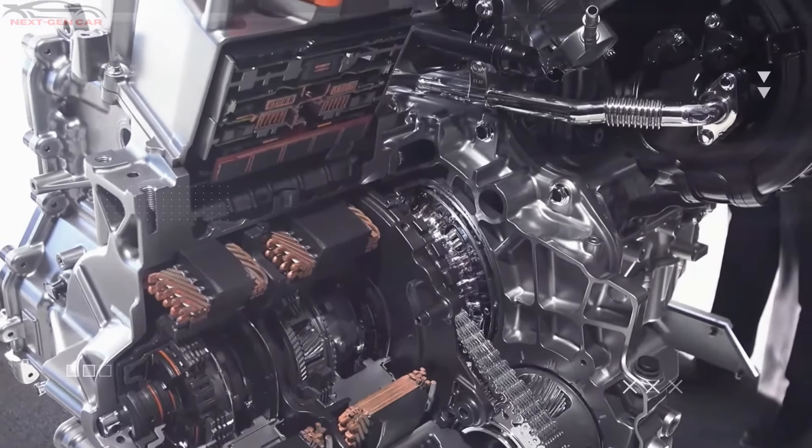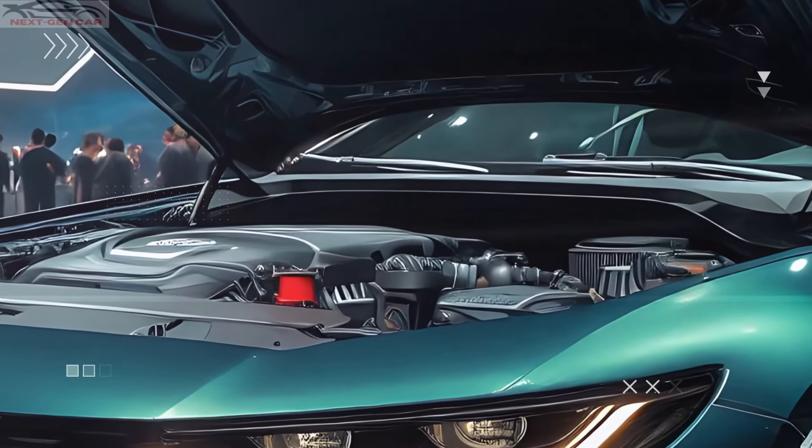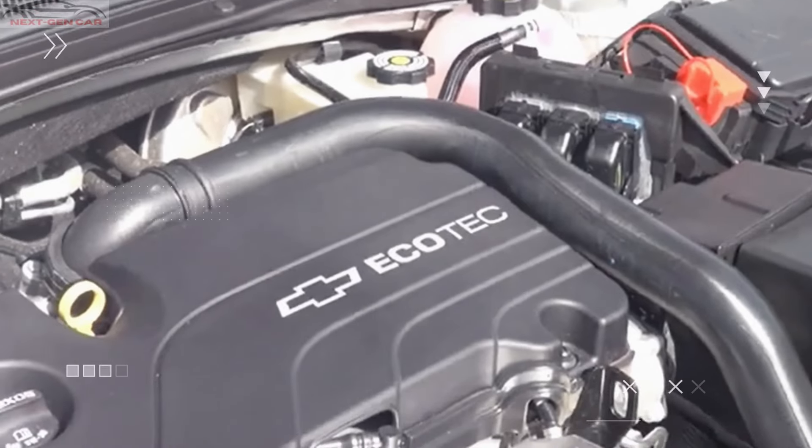But for those craving more power, there's an optional 2.0-liter turbocharged engine, pushing the output to an impressive 250 horsepower.